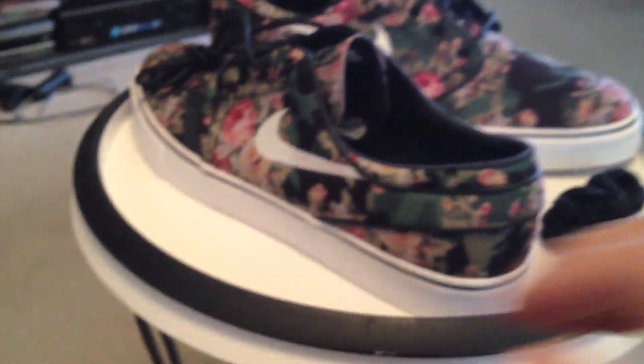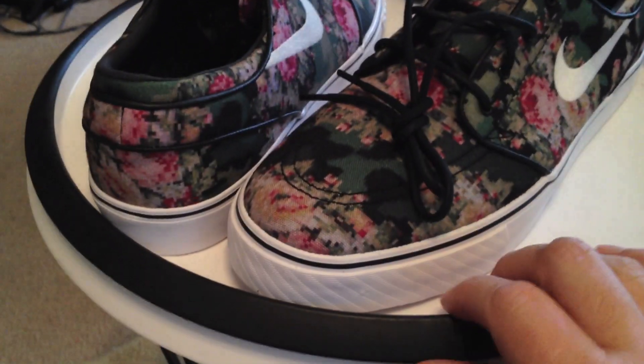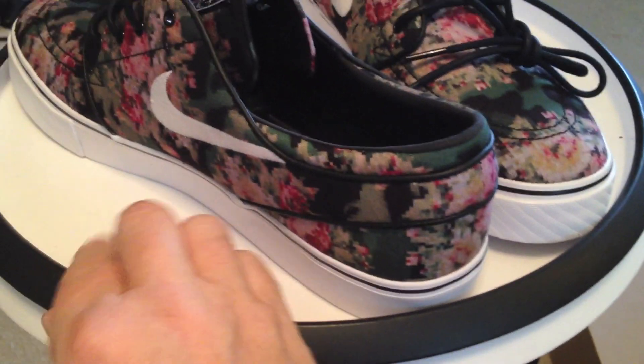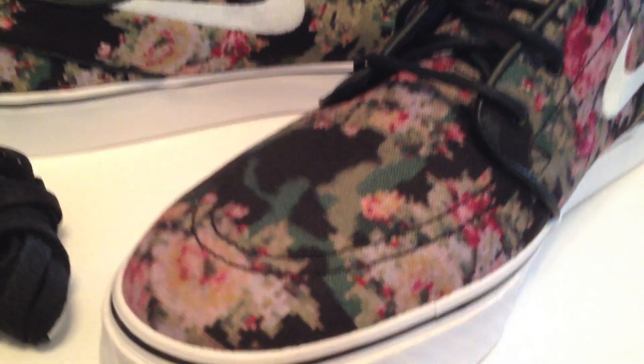I picked these up yesterday. Everybody's looking for them — the latest craze. Digi-Florals. Digital Floral Janoskis. And yes, that's how I pronounce it, so let the hate start.